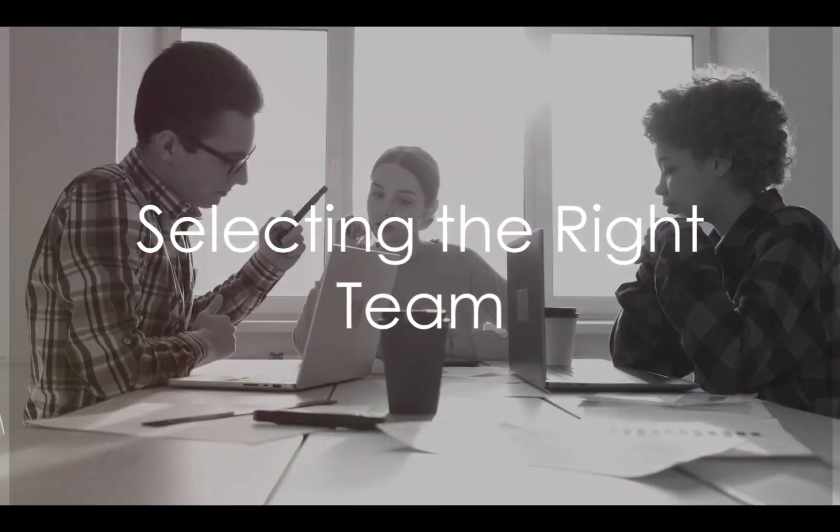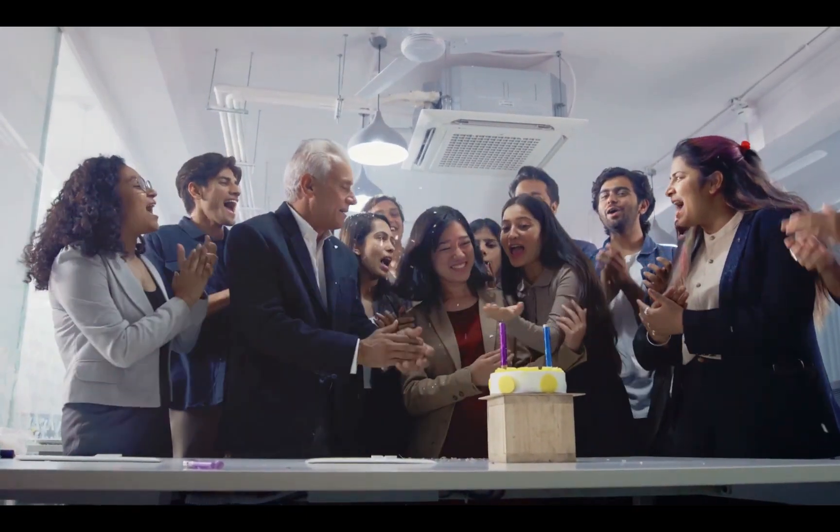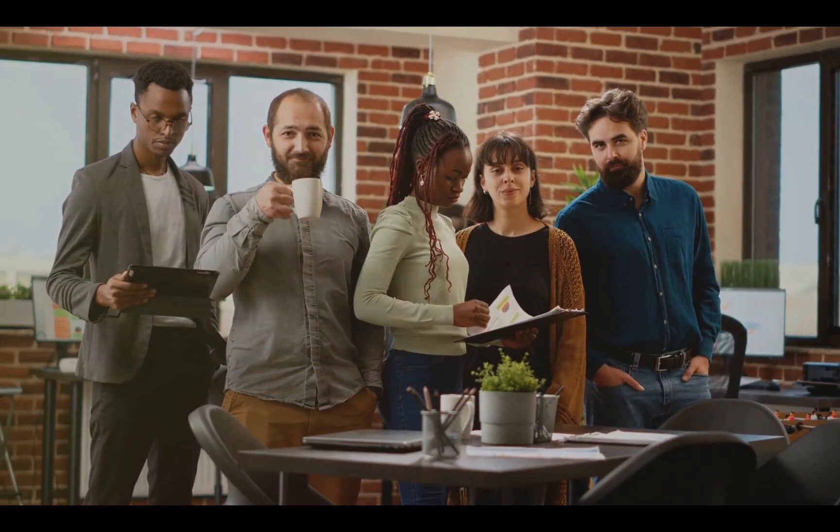Firstly, it's vital to select the right team. This doesn't mean picking the star performers or the most senior staff. Instead, it involves creating a balanced mix of roles, departments, and levels of experience.